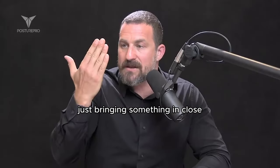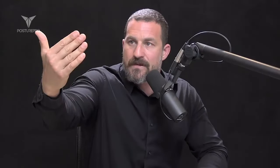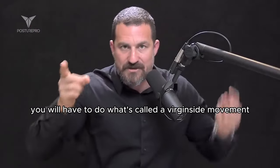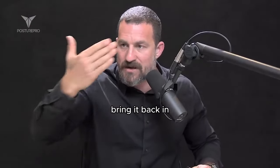Just bring something in close — you'll feel the strain of your eyes doing that — then move it out. You'll feel a relaxation point. Move it past that relaxation point, where you'll have to do what's called a vergence movement to maintain focus on that location as it moves out, then bring it back in.